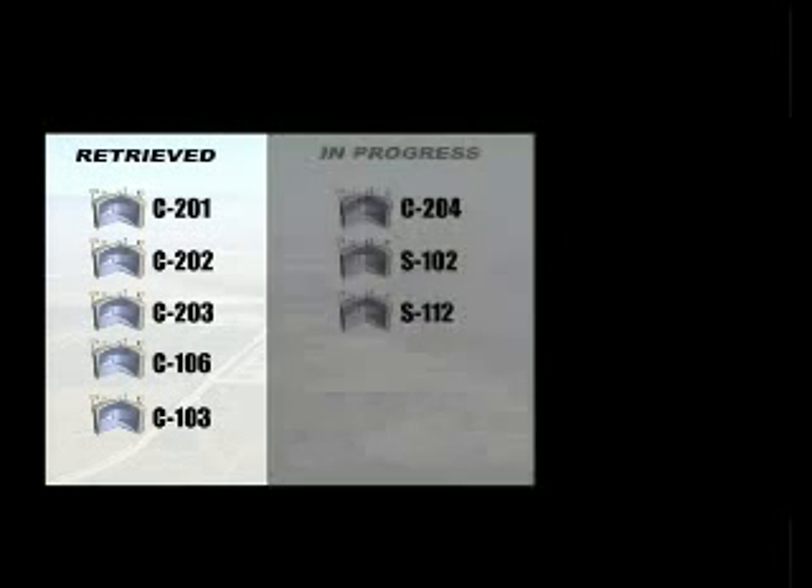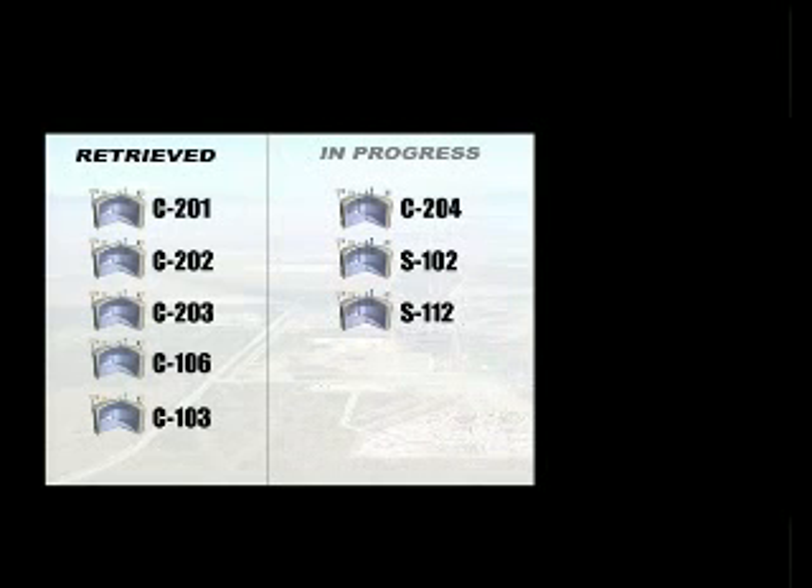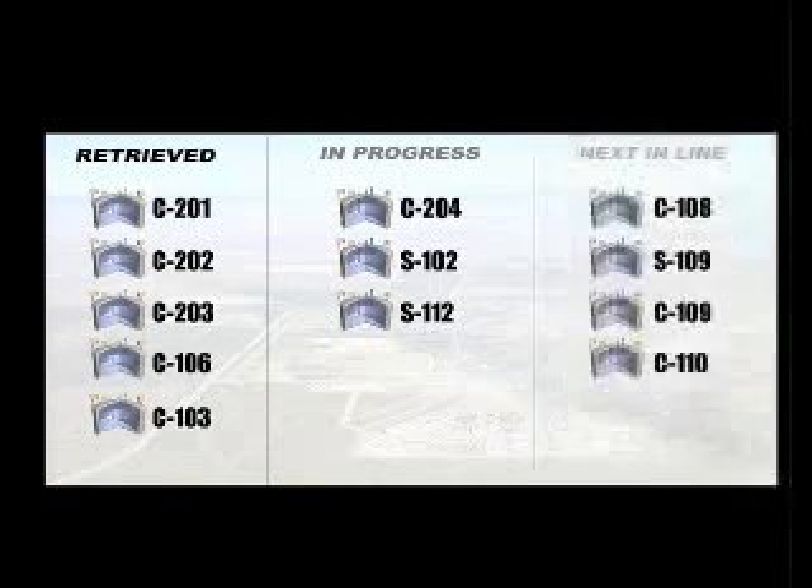Several years ago, CH2M Hill completed transferring all of the pumpable liquids from the 149 single shell tanks to the 28 double shell tanks. Now we are focused on retrieving the sludges and solids left behind. To date, we have emptied five of these tanks, are actively retrieving waste from three others, and are in the preliminary stages of preparing to retrieve waste from four more tanks.